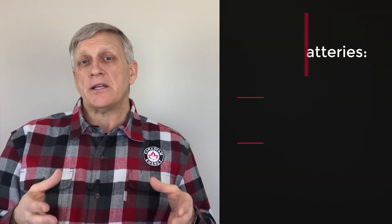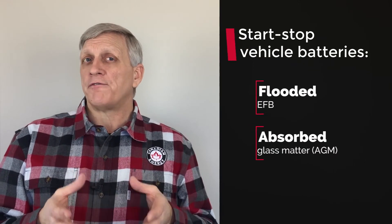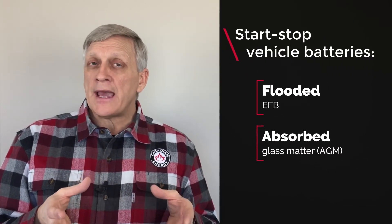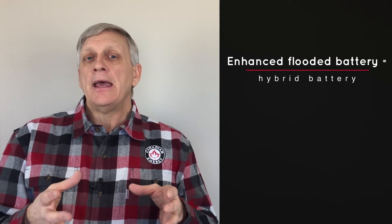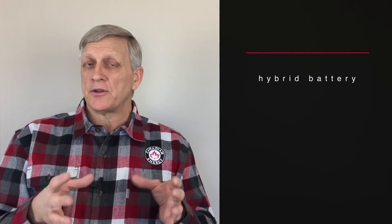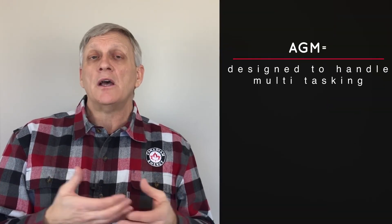Typically the batteries in a start-stop vehicle are a flooded EFB, or enhanced flooded battery, or an AGM, or absorbed glass mat battery. Enhanced flooded batteries are again a hybrid battery designed to handle starting and cycling, but we're seeing them fully replaced in the last few years by absorbed glass mat batteries that are also designed to handle this multitasking.